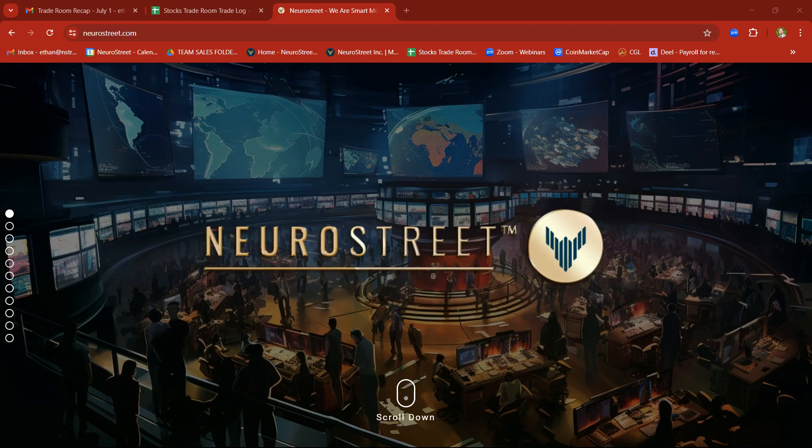Hey traders, Ethan Labovic here with NeuroStreet Trading Academy. We're going to do a quick recap video on this week in the trade room. If you were with us in there already, thank you so much for tuning in. And if you missed out, well, you missed out. So be sure to join us next week and see all the live trades in action.